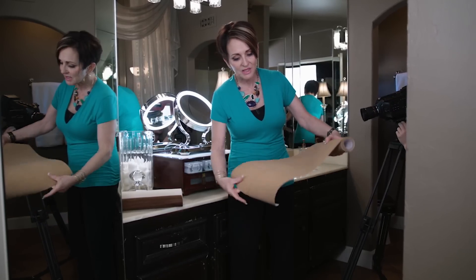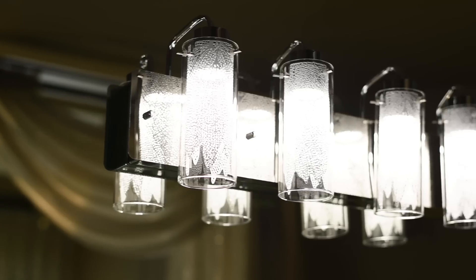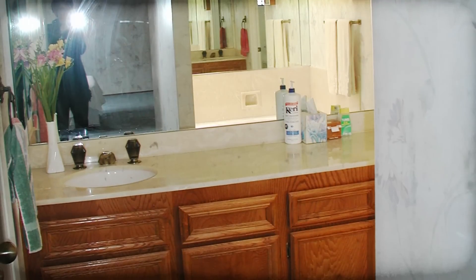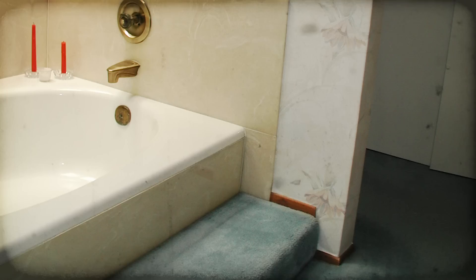Welcome back to Robeson Design. I'm Rebecca Robeson and today I'm going to take you where few have ever gone — my bathroom. This is what my bathroom looked like when we moved here 15 years ago. I didn't have the money to change out my fixtures, sinks, faucets, shower, or tub, and I didn't have the money to replace my cabinets, but I had a little bit of money, and here's how I chose to spend it.